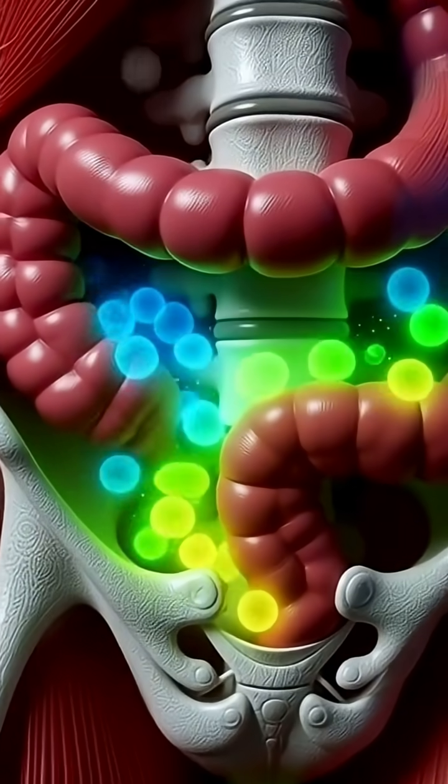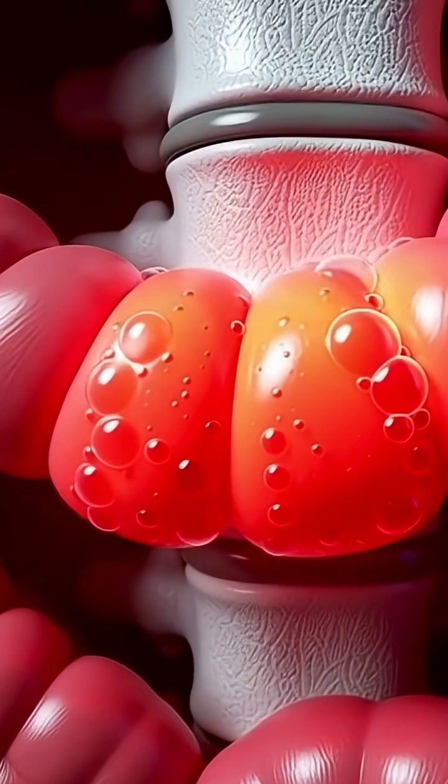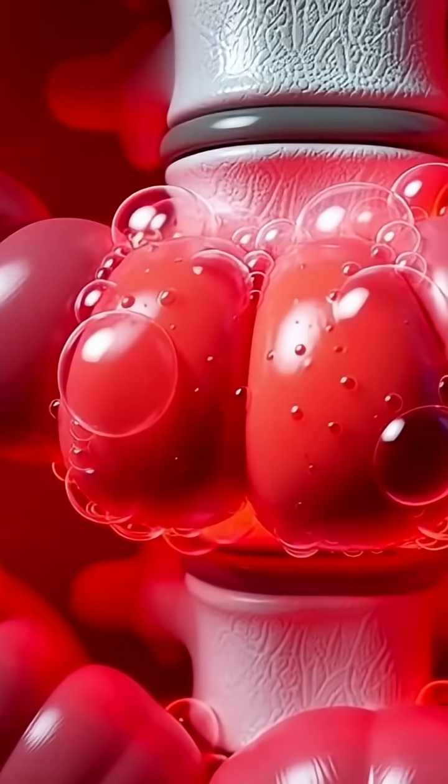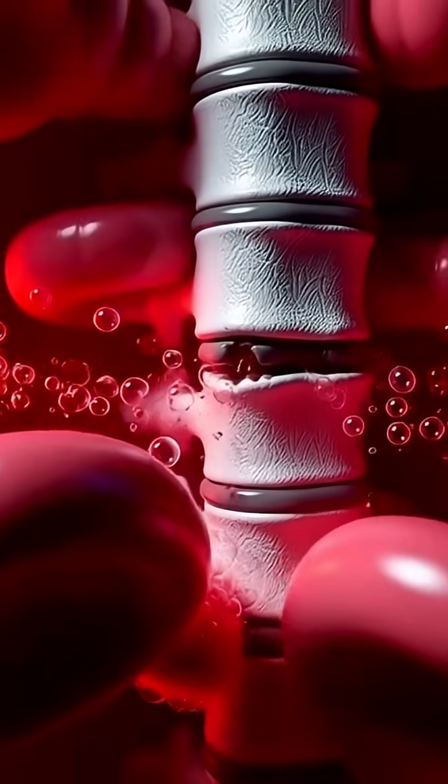Then the camera moves into the intestines, where millions of tiny villi absorb the nutrients carried by the green water. Glowing particles can be seen traveling into the bloodstream, spreading throughout the body like microscopic sparks of energy.